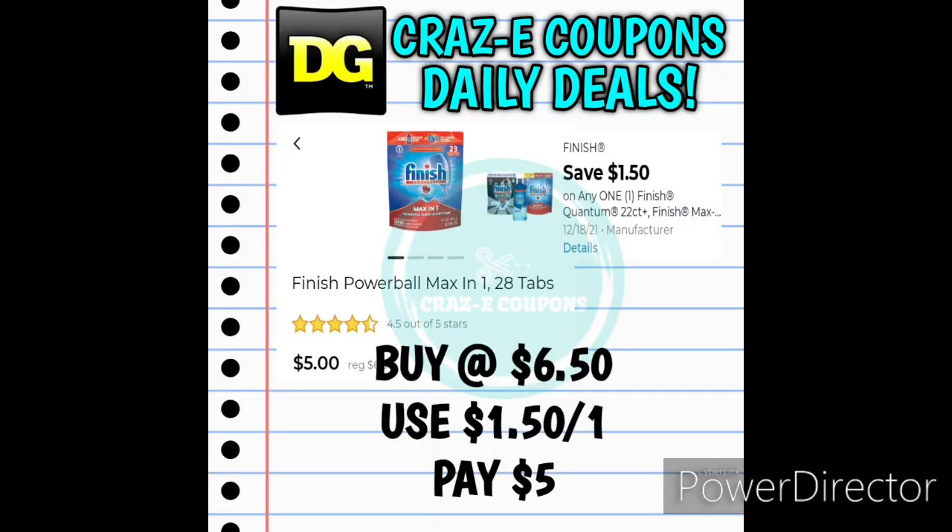Next up we received a $1.50 off one digital coupon for the Finish dishwasher packets. If you want to pick up the 28 count Powerball Max Finish dishwasher tablets, those are priced at $6.50. After the coupon, you're going to pay just $5.00.